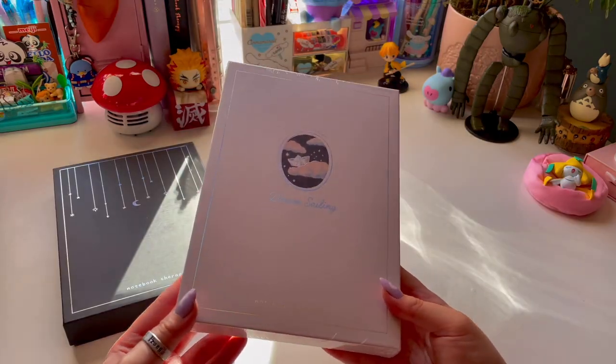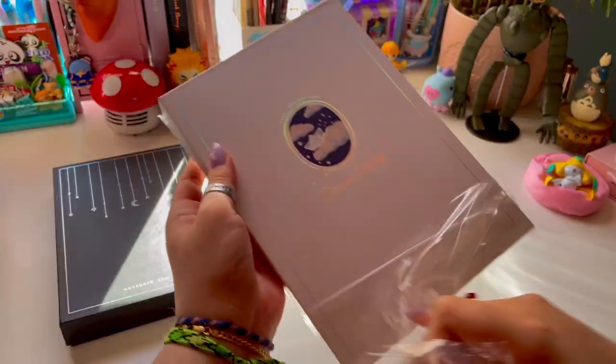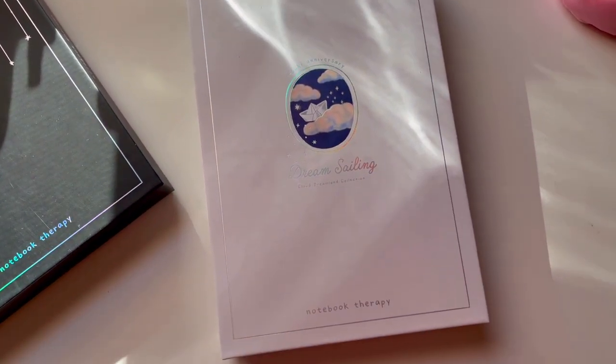My favorite thing about Notebook Therapy notebooks is how durable their pages are. They are able to withstand a lot of different mediums, because I tend to like to use markers and even sometimes watercolors, and the pages don't seem to rub through or bleed through.